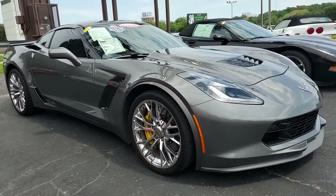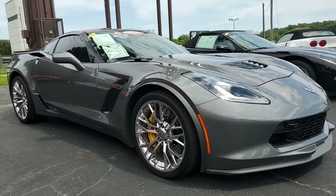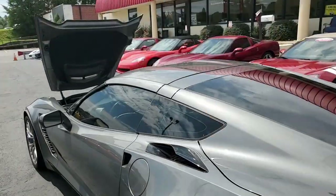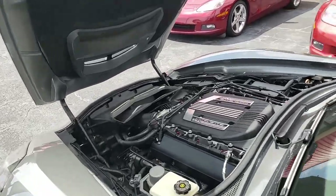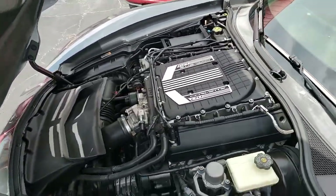This is shark gray on the exterior and has a jet black interior. Under the hood, it has a 650 horsepower supercharged LT4 engine. This car has an eight-speed automatic paddle shift transmission.